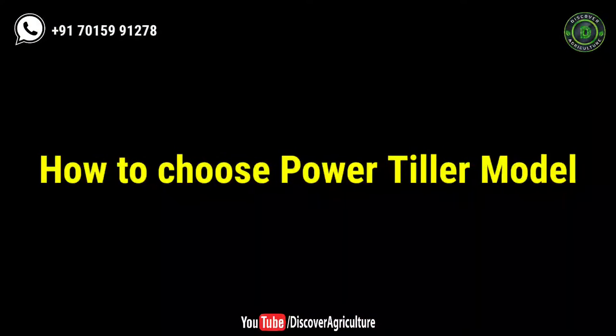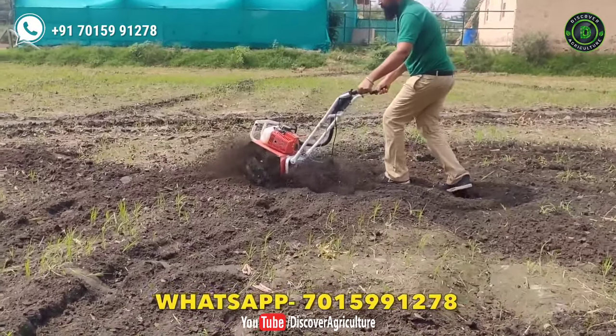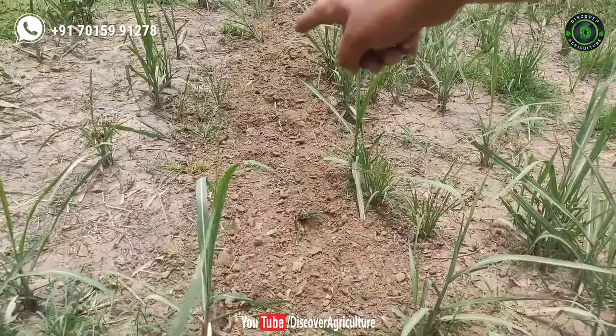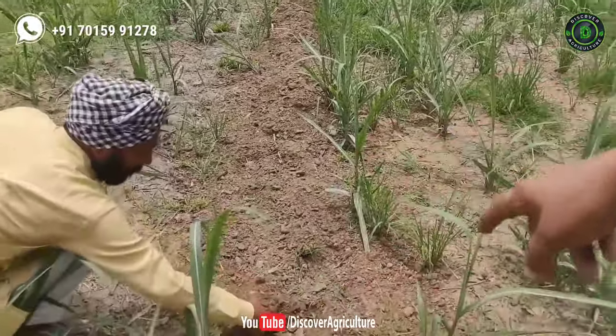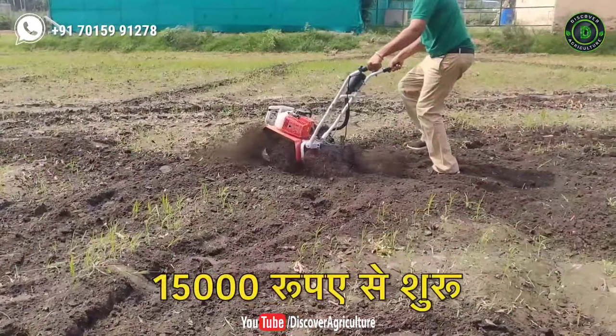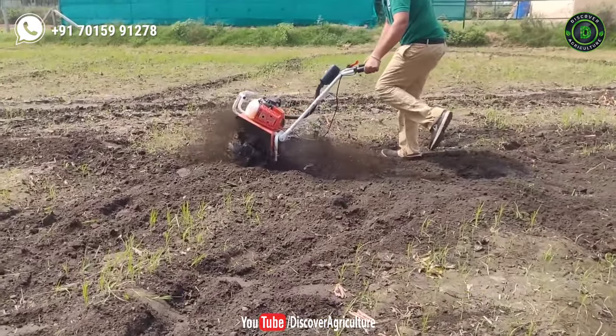How to choose a power tiller model: these tillers come in 52cc, 63cc, 5 horsepower, and 7 horsepower models. If you are a small farmer and have less than 2 acres of land, buy the 52cc tiller. If you have around 5 acres of land, buy the 63cc tiller.